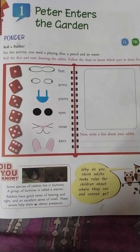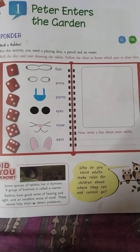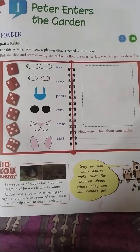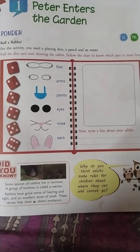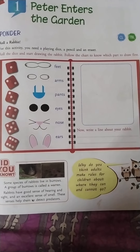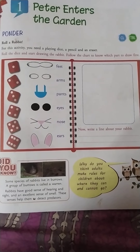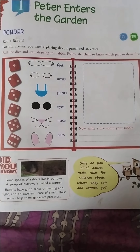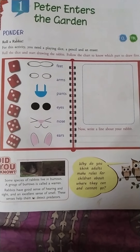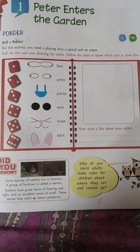Pounder, roll a rabbit. For this activity you need a playing dice, a pencil and an eraser. Roll the dice and start drawing the rabbit. Follow the chart to know which part to draw first. Last class I asked you all to draw a rabbit, right?